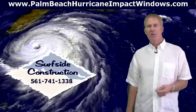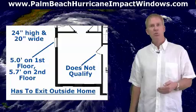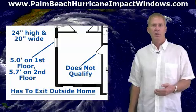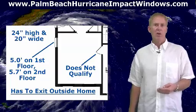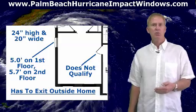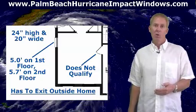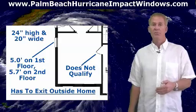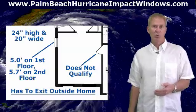According to Florida Code, every bedroom has to have a window or door opening to the outside of the home. In most cases, this exit will be a window. The window has to have a net opening of at least 24 inches high, 20 inches wide, and measure 5 square feet net open area on the first floor and 5.7 square feet net open area on other floors.